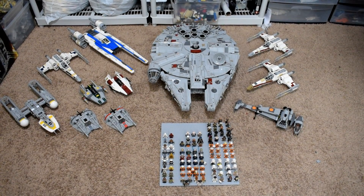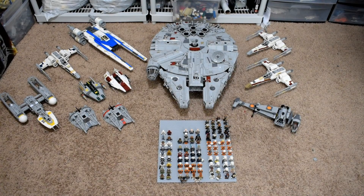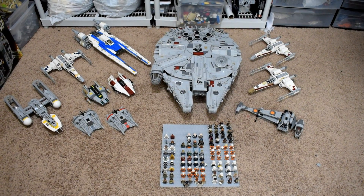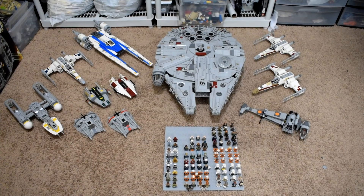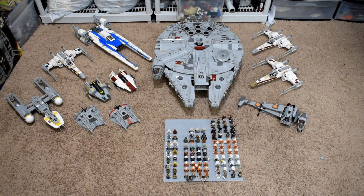Hey guys, richboyj here back with another video. This is my 2018 Rebel Army video. This is a little bit unprecedented for this channel — I've been wanting to do something like this for quite some time. I just had to figure out which army was the most intact and ready for me to do a video like this, and it ended up being the Rebel Army.